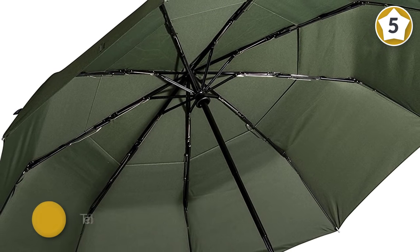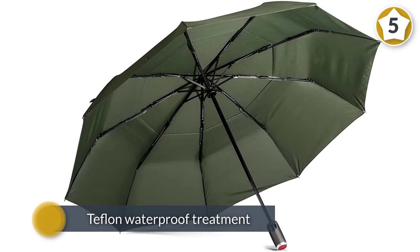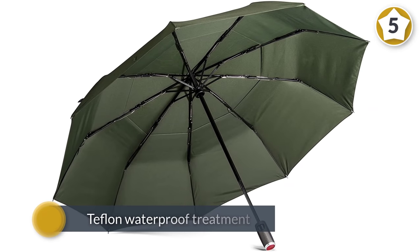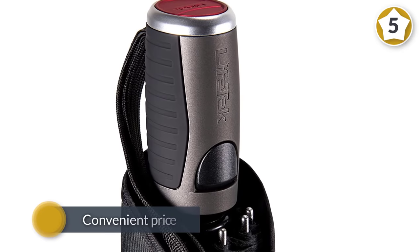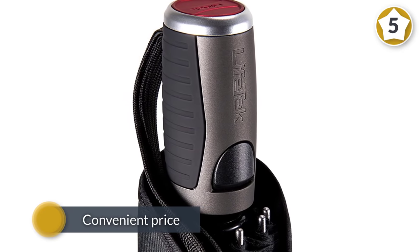It also features a best-in-class UV protection rating of UPF 40+ to protect you from the sun when it isn't raining. You can pick up this windproof umbrella for a convenient price and enjoy its effective features.